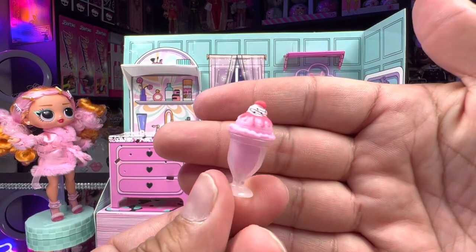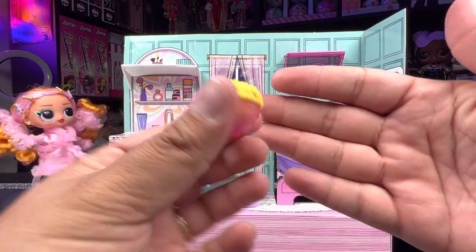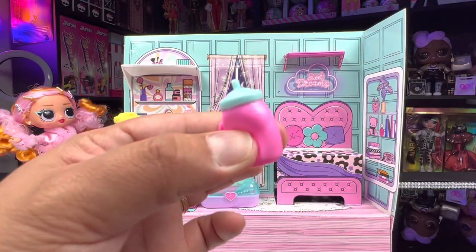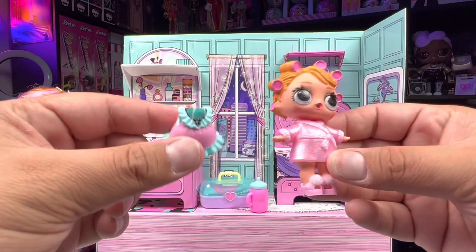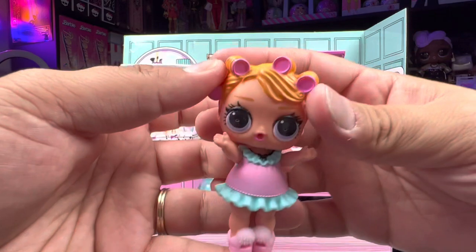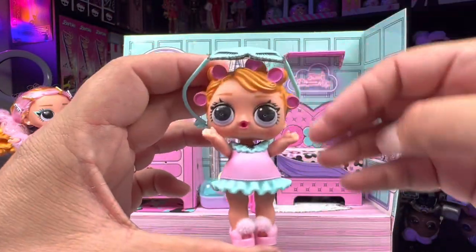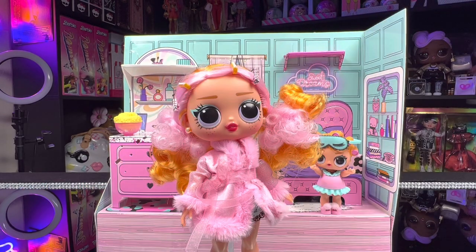We can set the little ice cream sundae on the shelf and check out our little popcorn bowl — it's not a sleepover without popcorn and ice cream. We also get a little bottle in case they get thirsty. Now we can get our tot dressed into her outfit — she looks super adorable. And of course when it's time to go to sleep she can put on her little sleep mask — she'll be the cutest baby at the party.